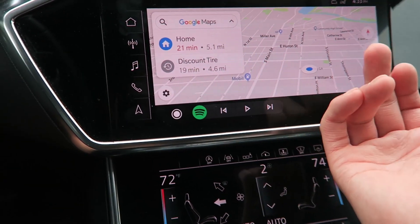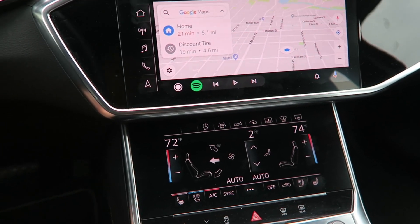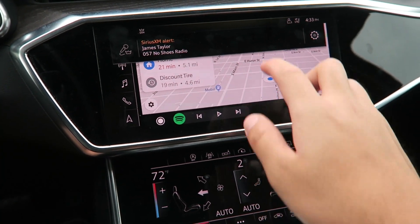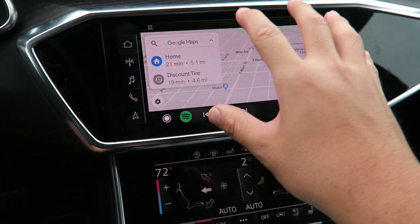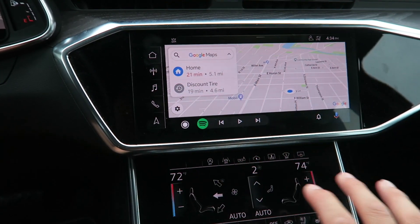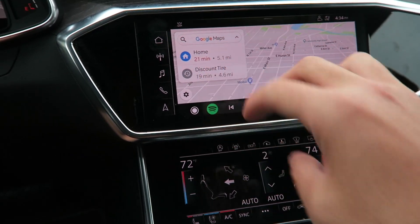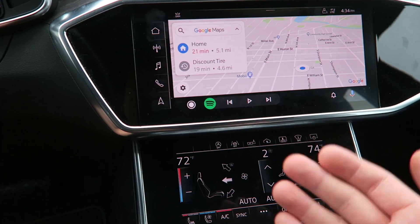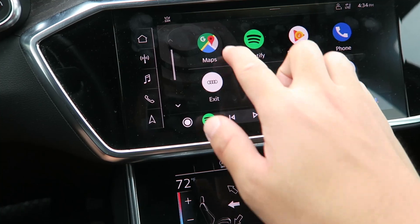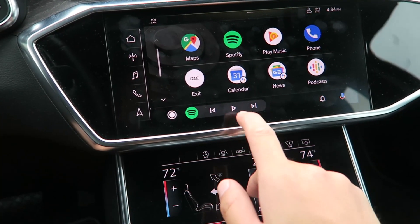Now we get to Android Auto, which is really nice because it's a touchscreen and responds great. Most modern cars are now coming with Android Auto and Apple CarPlay as standard. One of my chief complaints with a car I drove recently — an Alfa Romeo — was that it had Android Auto and Apple CarPlay but no touchscreen. You had a little rotary knob to turn, click, and select tiles. Imagine using your iPhone without a touchscreen, just a screen and a rotary knob — it would just be so difficult to use.